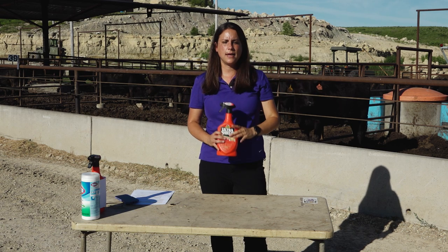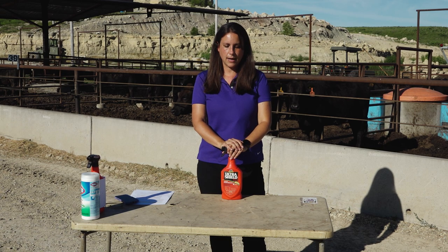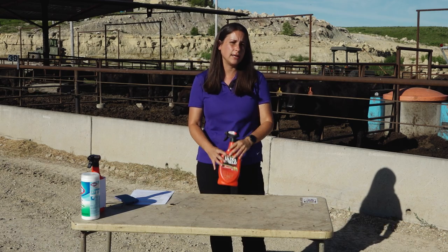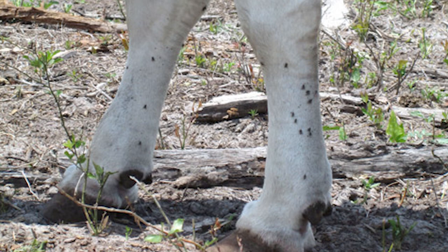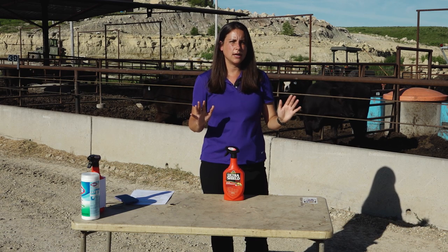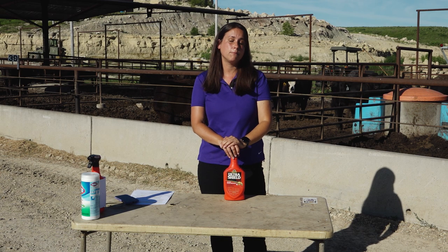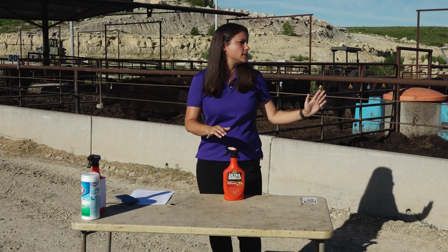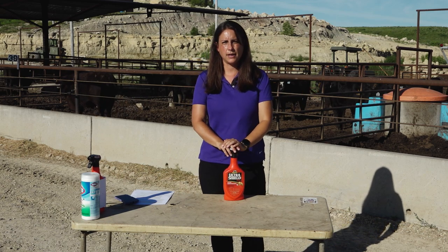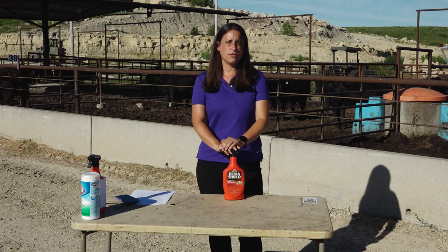For face flies, ear tags work great because the chemical rubs off the ear tag onto the face. Another great option is feeders with flaps impregnated with insecticides — the animals have to lift the flaps with their head and get the chemical on their face. So both face flies and horn flies can be controlled that way. Stable flies are trickier because they feed on the legs, so a pour-on that works for horn flies does not work for stable flies. You have to make sure the chemical is where the fly will be feeding — use a spray and make sure you're getting the legs of the animal, not just the body. House flies are very tricky to control since they generally don't spend much time on the animal, but you can treat surfaces where flies like to sit — such as the outside of bunkers — with residual chemical sprays. Remember correct application and follow the label instructions to the letter.